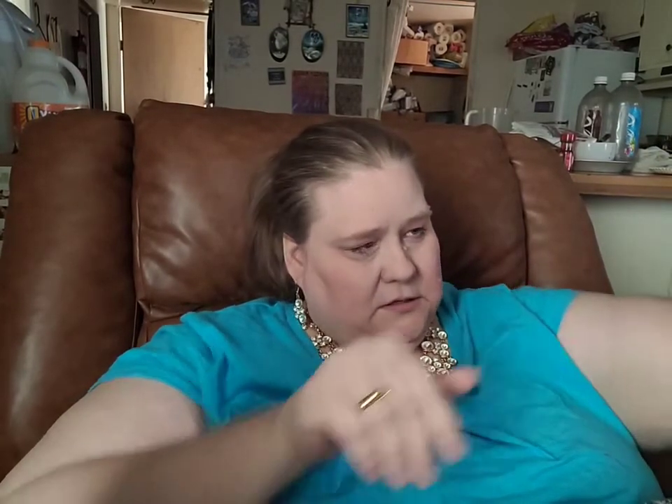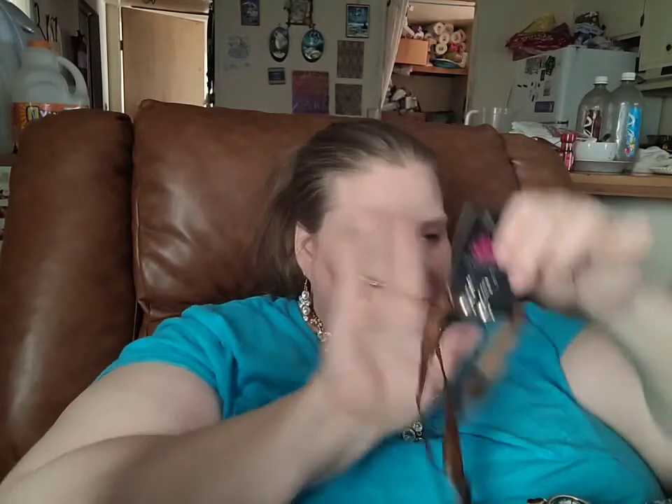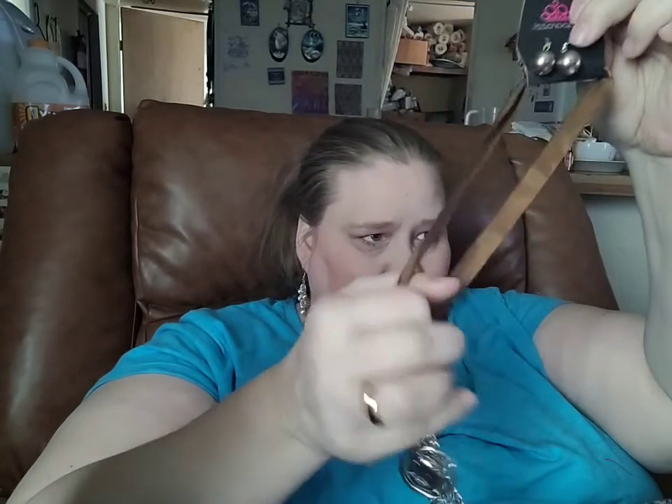I'm going to start out with our necklace. Here you'll see a pair of light brown pearl earrings. Here is your ribbon — let's get her undone.